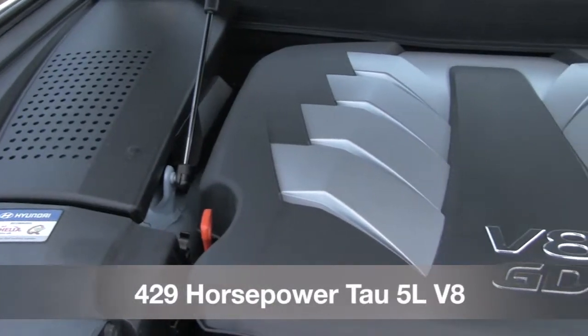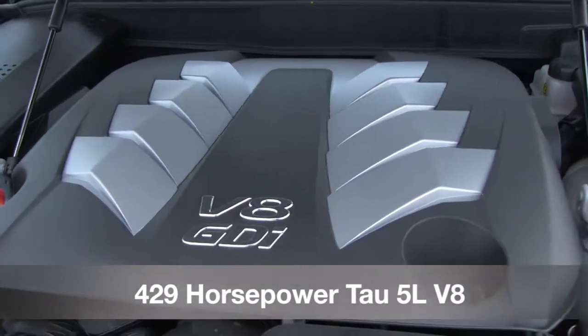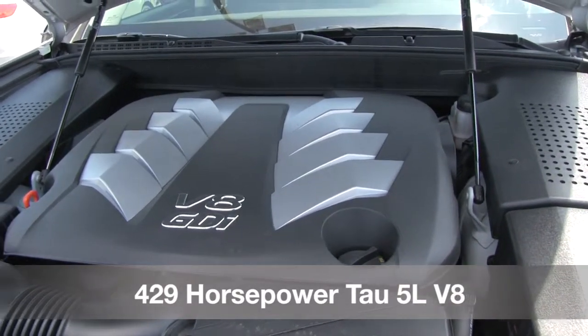Hyundai engineers designed this high-performance 429-horsepower V8 engine with precise gear ratios and lightweight components.